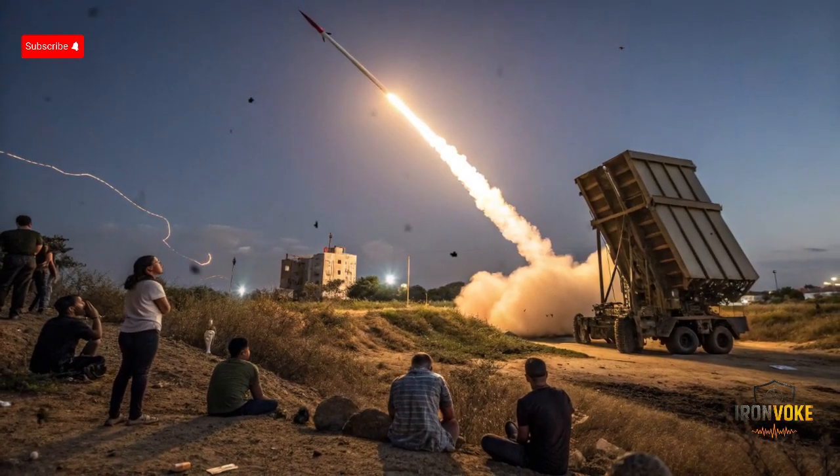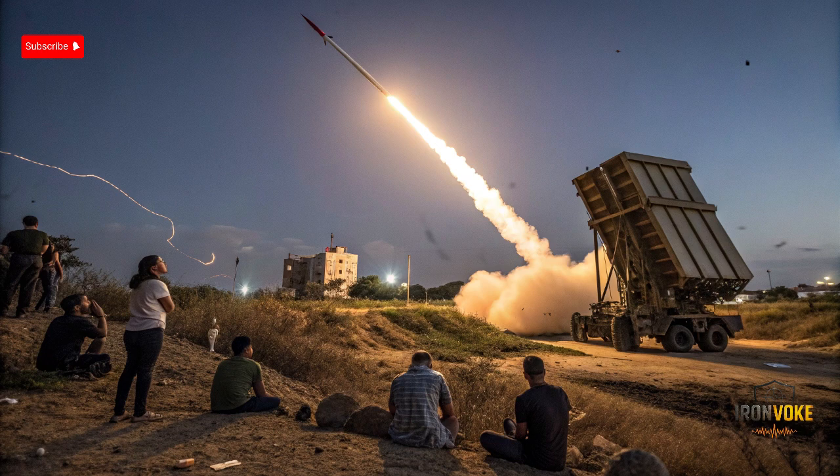By 2011, after years of testing and refinement, the Iron Dome was declared operational and almost immediately proved its worth in live combat situations. In this video, we're going to break down exactly how this system works, why it has been called a game changer, and the role it has played in protecting Israel from thousands of rocket attacks.